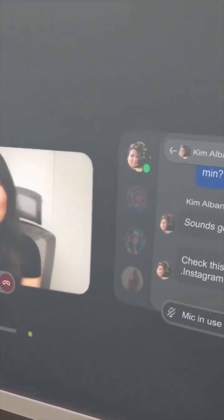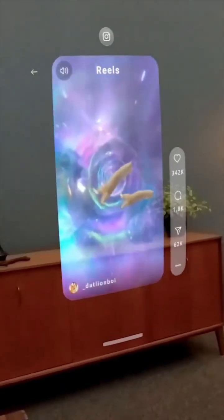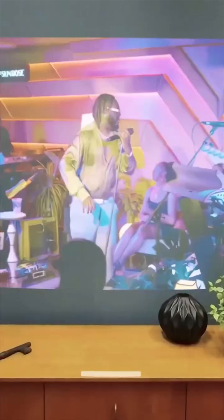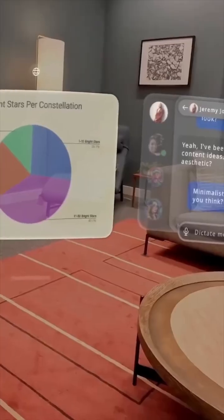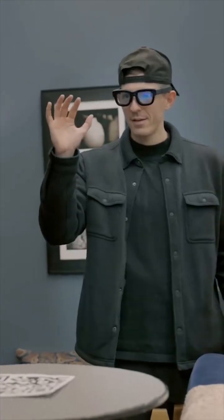Orion has a wide field of view that fits in a glasses form factor. Its holographic displays are sharp enough to pick up details, bright enough to see clearly in different lighting, and large enough to display a cinema screen or multiple monitors for working. And you can see the world through them.